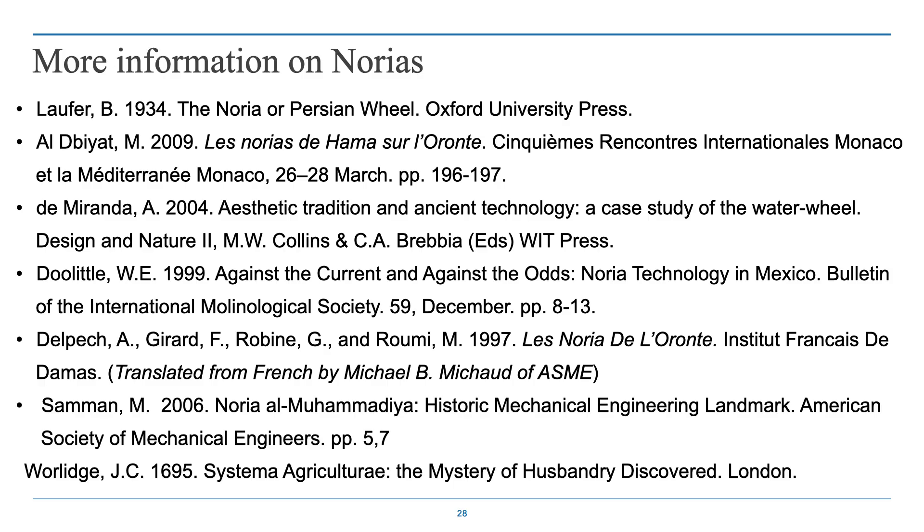For further information, here are some important resources, particularly on the Noria or Persian wheel from 1934, but also the surprise of finding it in the Sistema Agriculturae in 1695. Thanks for your attention.